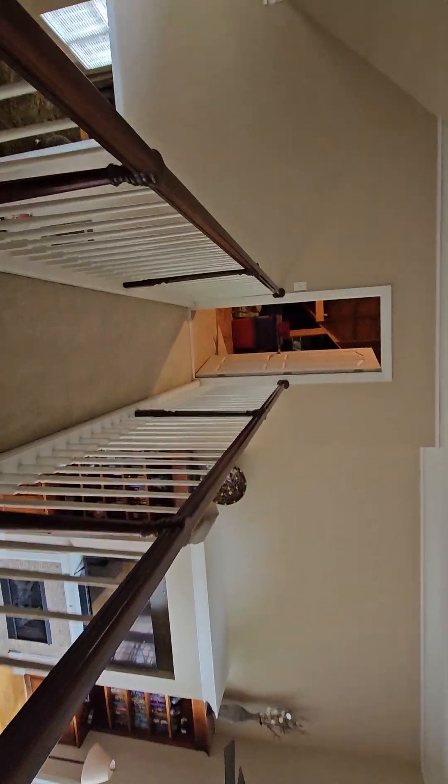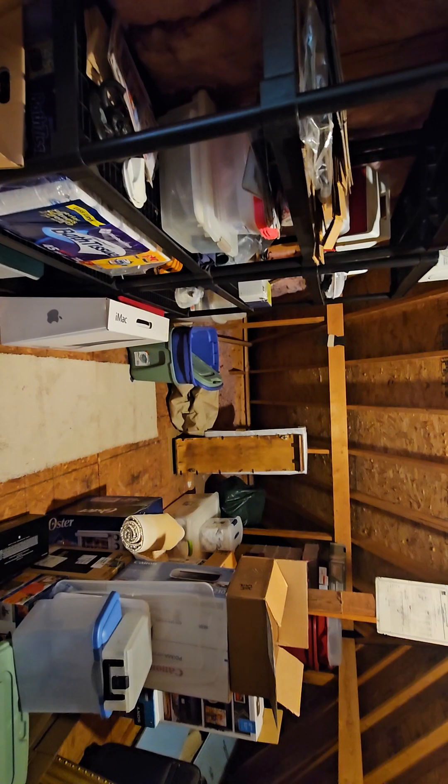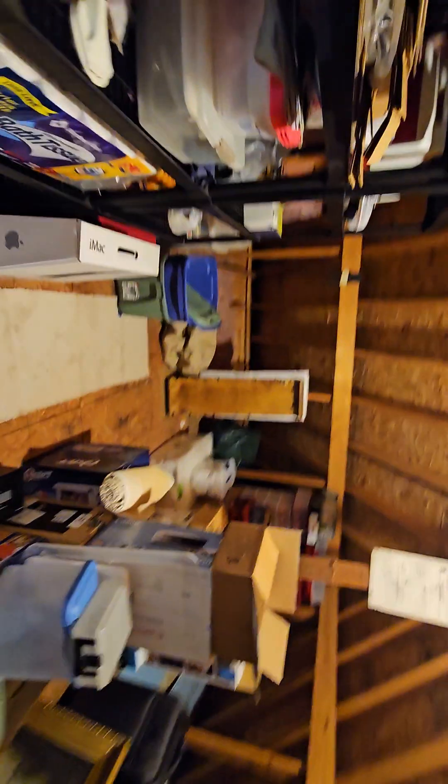Instead of falling through an attic, this house has a huge attic storage area. No lack of storage here — it could certainly be finished into another room if you wanted, but there's a ton of storage up here.